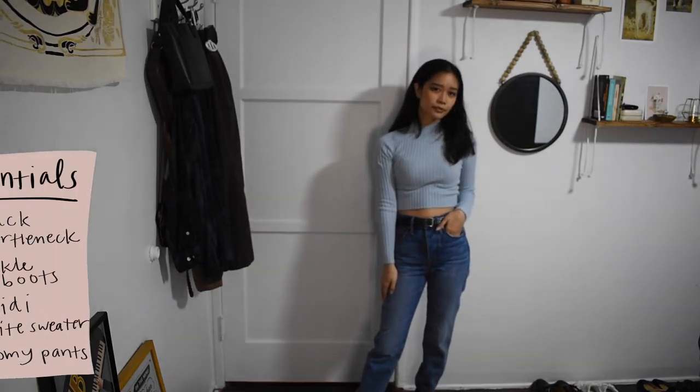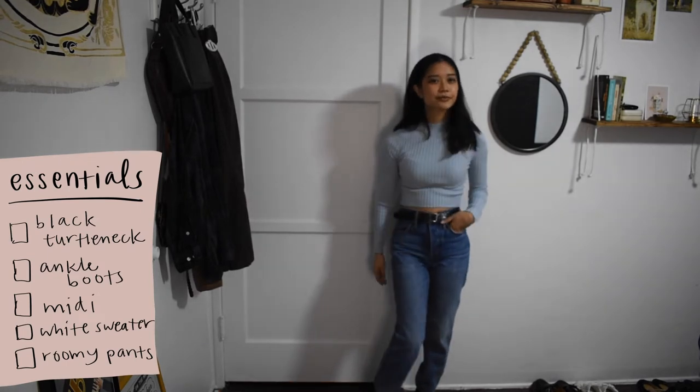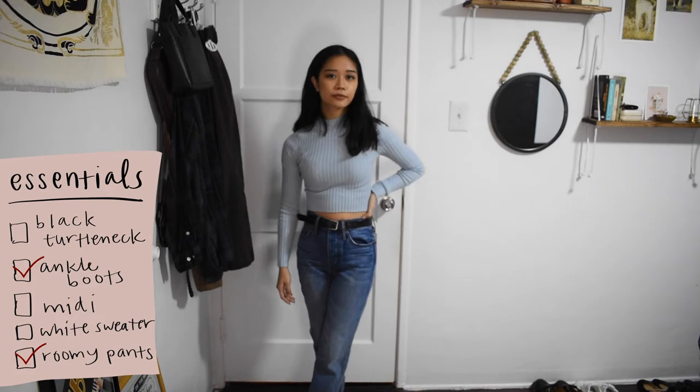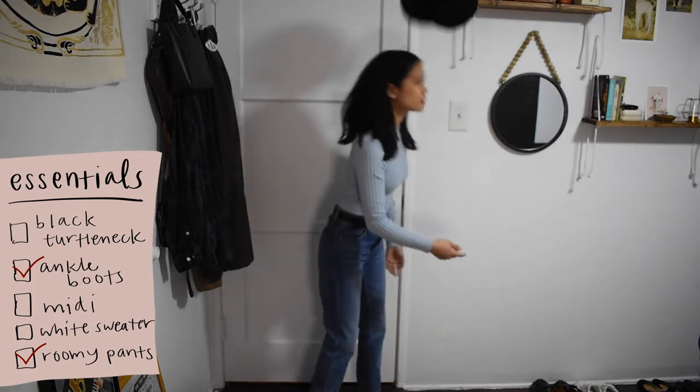This is a pretty simple and achievable look. Here I'm just wearing a turtleneck and jeans and of course my black lace-up boots that I'm addicted to. And to match the boots, I just tossed on this black Baker Boy cap.